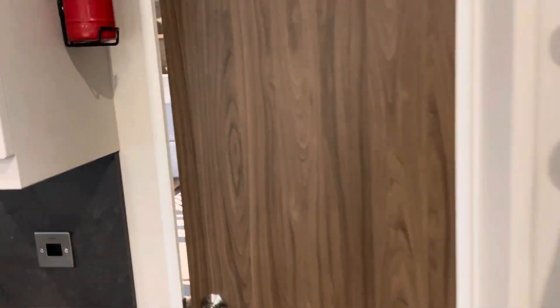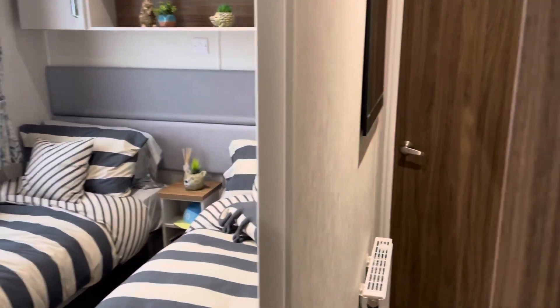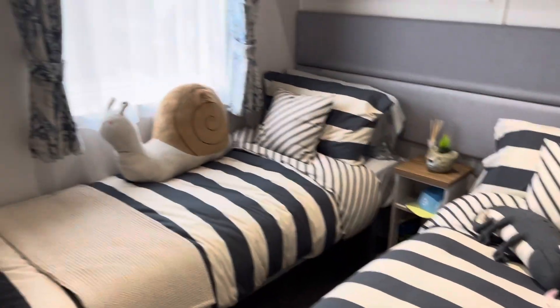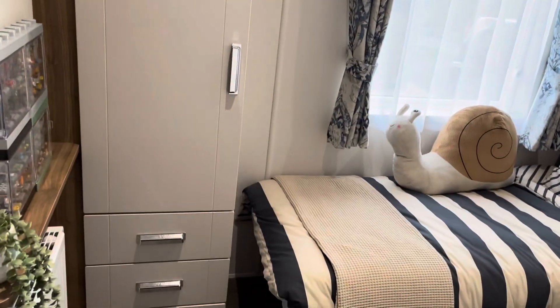Heading to the back part of the lodge. The second bedroom is a twin, with over-bed storage, bedside table, wardrobe and drawers below.